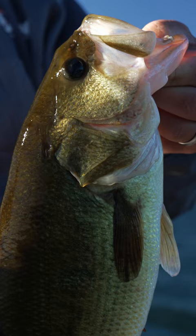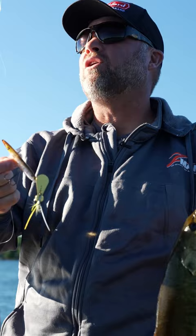If you guys want to get some of these Hellraisers, make sure to check them out at TackleWarehouse.com for all the gear we're using and of course the Z-Man Hellraiser.